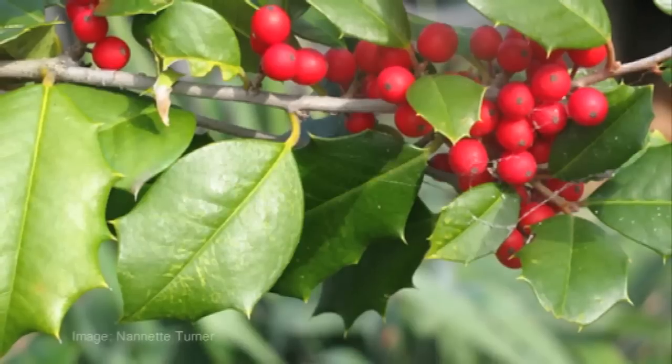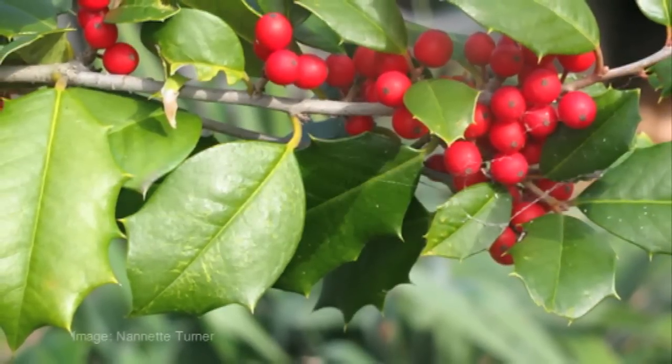I think the reason that holly trees are associated with Christmas is because they're one of the few things that has dense, rich foliage in the middle of winter, and also the bright red berries.